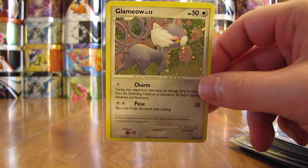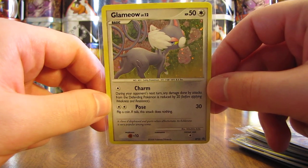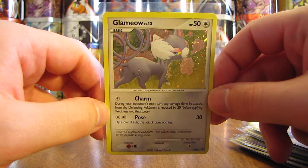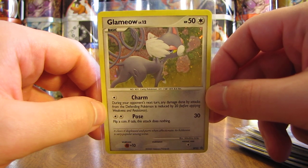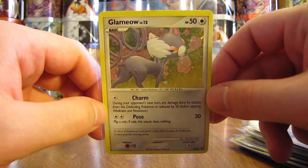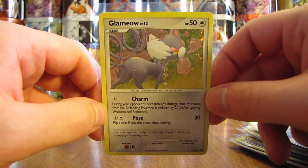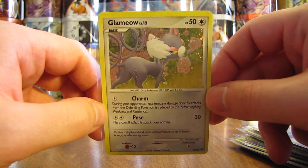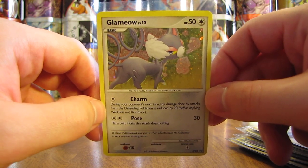Thanks a lot to TheFuzzyFactory for sending me this deck box as well as the 30 holofoil cards. Thanks everyone for watching. Make sure before you go to check out all the links in the video description, including links to this person's YouTube channel as well as links to my blog, Facebook, and Twitter pages. Thanks everyone for watching, and stay tuned for more videos. Thank you.